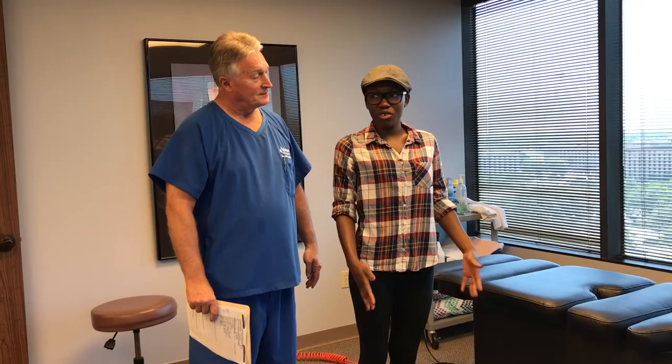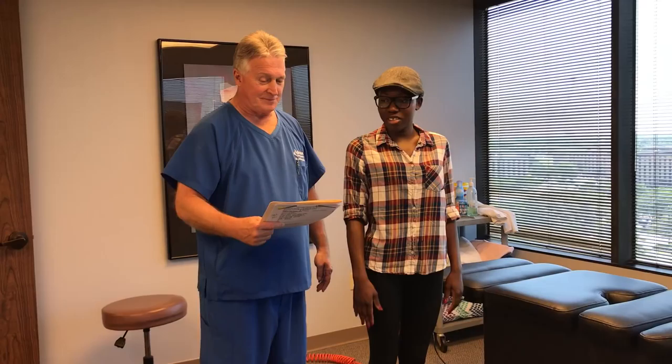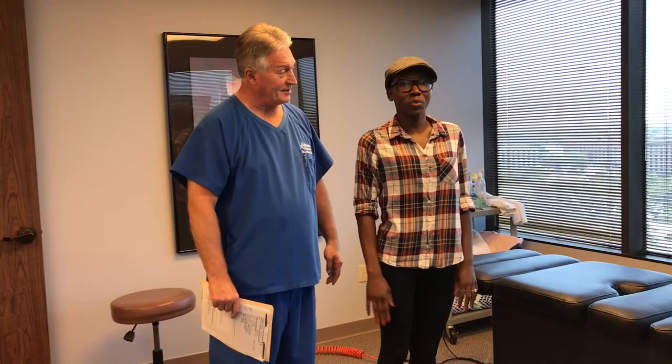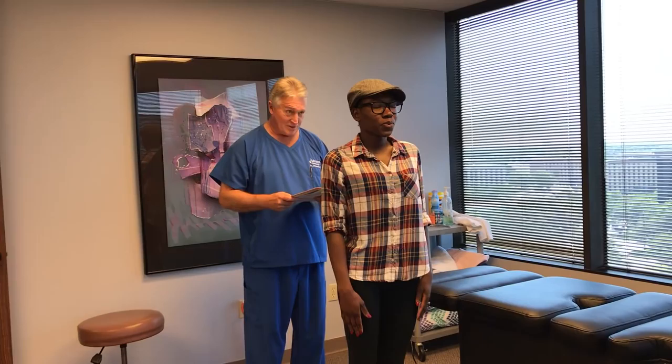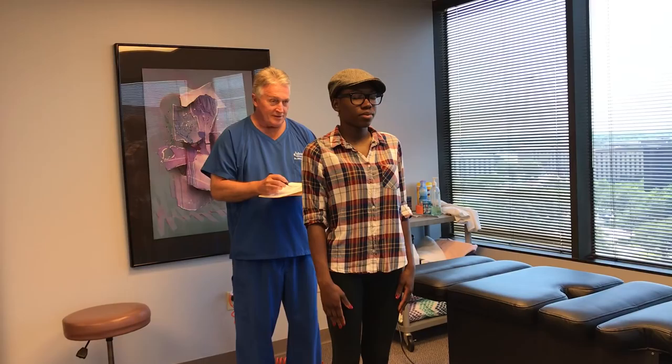We're back again with Charlene this morning. We've been doing this series today on what you like best about Advanced Chiropractic Relief. What I like best is that you get straight to it — you already knew what the problem was before you touched me, which I thought was pretty amazing. And improvements right after. Well, thank you for sharing that with everyone. Let's show them how we do that.